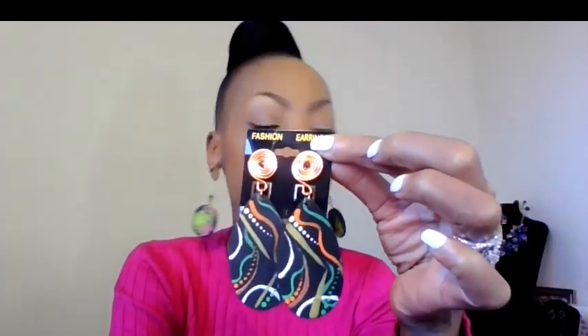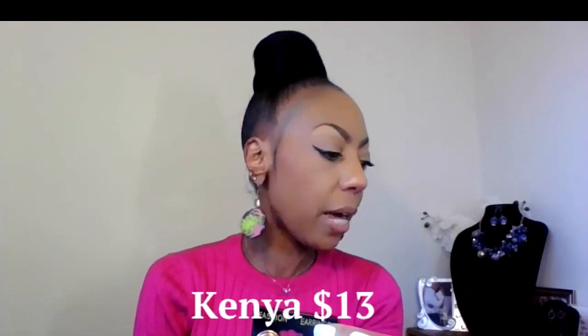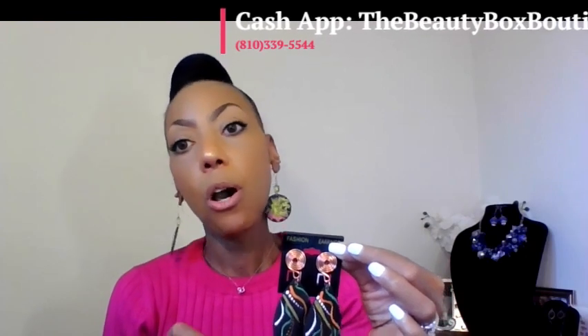If you get it out of Etsy it will probably be $15, because I have to pay Etsy a fee to post my jewelry. So it'll be easier if you guys come through me. You can purchase using Cash App or Squarespace, contact me on my phone — the Beauty Box phone number is 810-339-5544 — or inbox me or email me at thebeautyboxicloud.com. We can get you these earrings for $13. These are called Kenya.